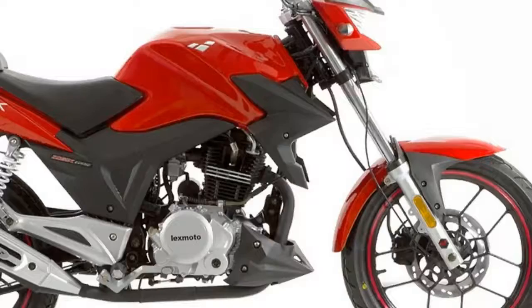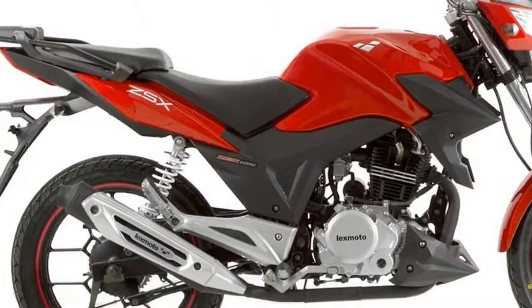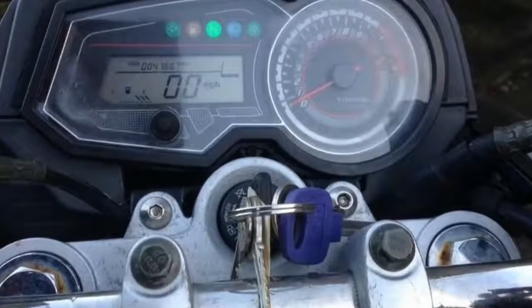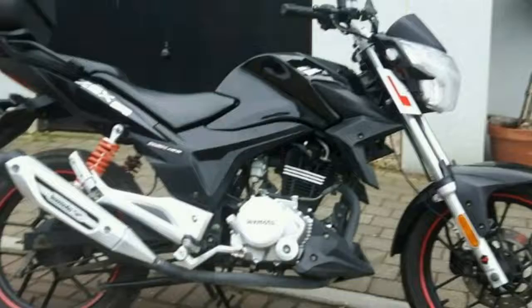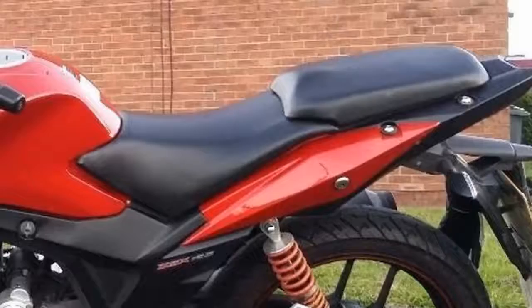It's the latest from Lexmoto — the slightly tongue-twisting ZSX 125 — and, thanks to its swoopy styling and fairly impressive spec, shows that Chinese bikes are now pretty much as good-looking and credible as they are budget-priced.